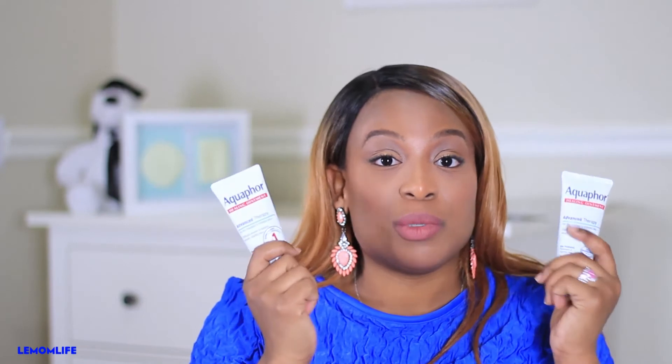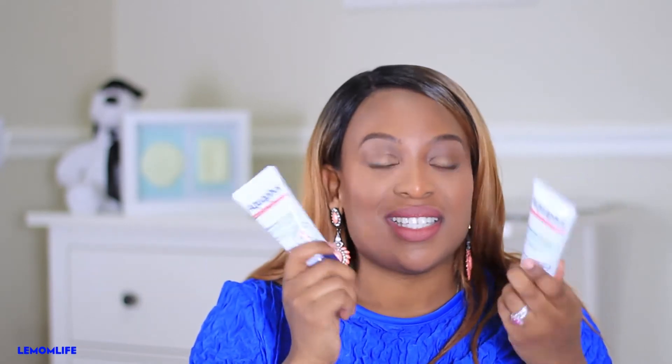The only issue we have with the coconut oil is sanitation — when something is in a big tub and you dip your finger in, even when you wash, sometimes you don't get everything. So what we do is use a scooper: we wash the scooper, take some coconut oil out, and that's how we use it. I wish they made coconut oil in tubes like Aquaphor, but they don't. But this stuff — you've got to get this.